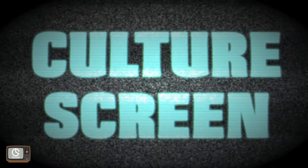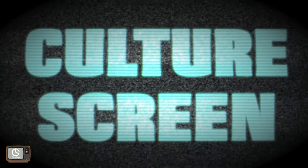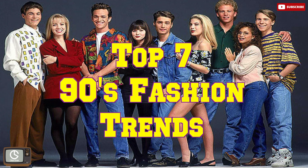Welcome to CultureScreen, where we analyze culture through Countdown. This episode is on 90s fashion.